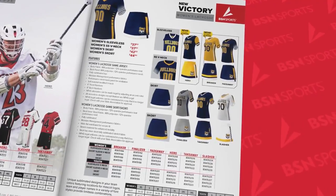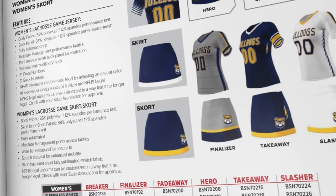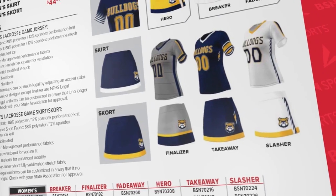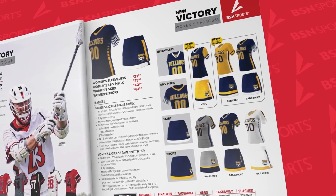On the women's side, we offer both a sleeveless option and a short sleeve for the tops, and a skirt or skort for the bottoms. With six designs to choose from, your team will surely look the part and play championship caliber lacrosse.